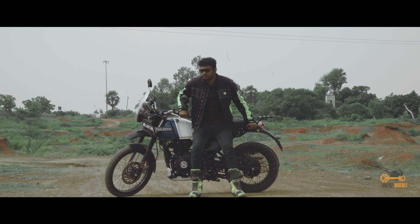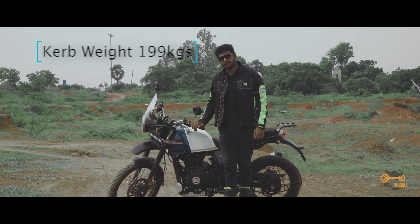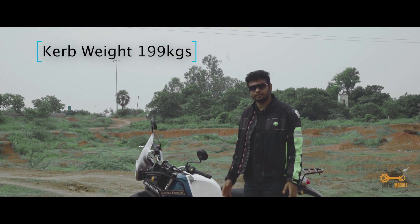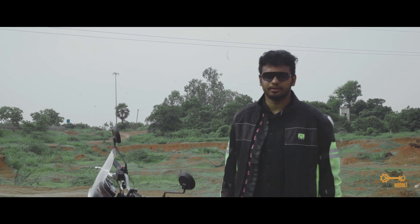This is really god damn tough. The curb weight of this bike is 199 kgs. In this kind of situation, it's really tough to lift the bike. So if you're going to buy this bike, please go to the gym, boss.